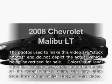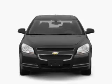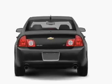Imagine yourself in this 2008 Chevrolet Malibu. If you're looking for an automobile with great attributes, look no further. With an efficient four-cylinder engine that responds smoothly to its automatic transmission, you will appreciate the safety feature of anti-lock brakes.